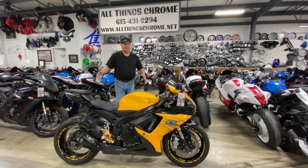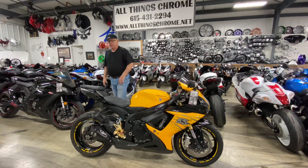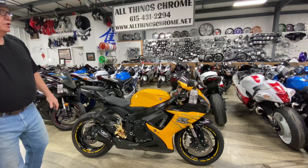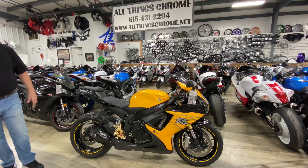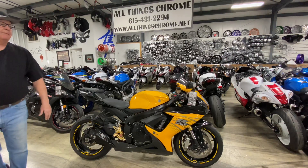This is the last of the 750s, so you want to pick this one up. The price is going to be $7,450. The stock number on this one is 1845.